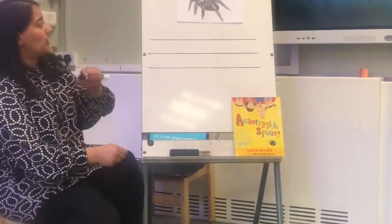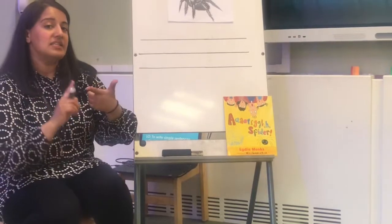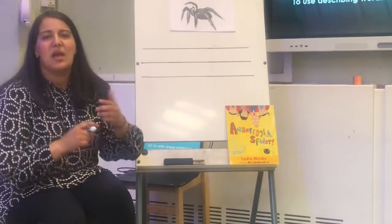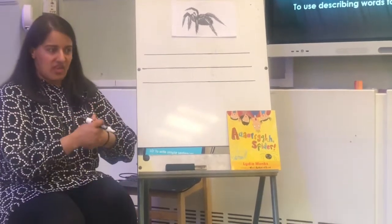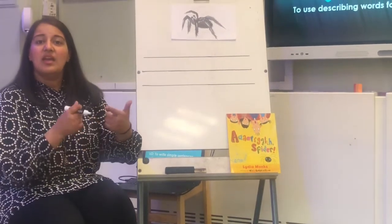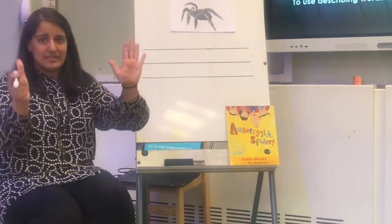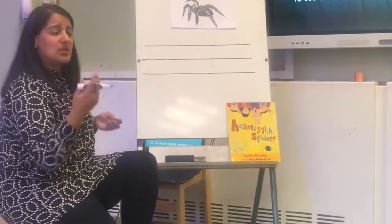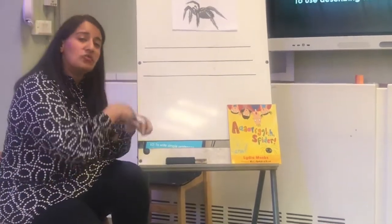So today, the first sentence we are going to write using the 'and' conjunction is: 'The spider is big and black.' Let's say that again — 'The spider is big and black.' Six words. Shall we write that down? Let's write that down. And remember the descriptive words I'm using — those are the words that we had already created yesterday.